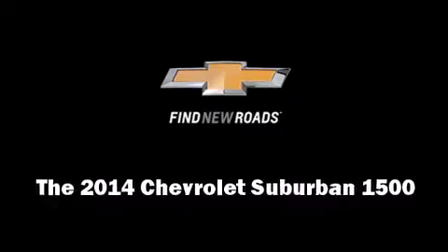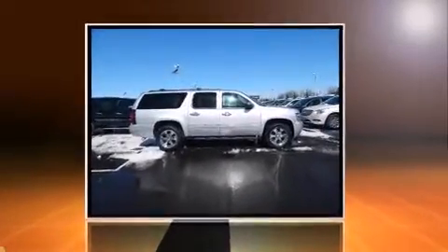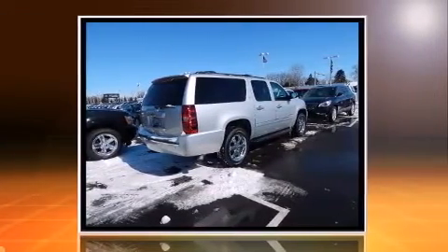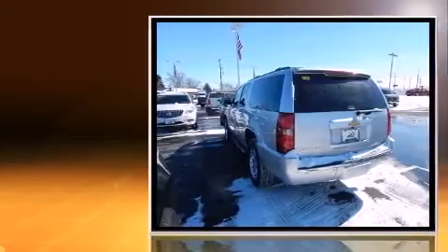Come test drive this 2014 Chevrolet Suburban 1500. Smooth gear shifts are achieved thanks to the powerful eight-cylinder engine, and load leveling rear suspension maintains a comfortable ride.